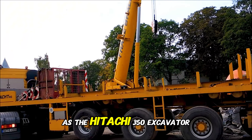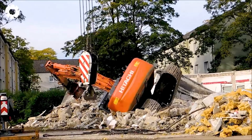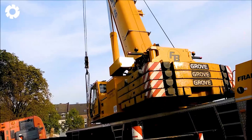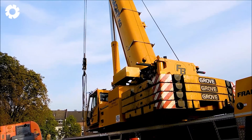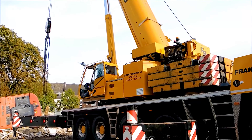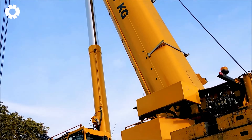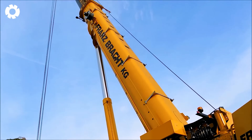It's a dramatic scene as the Hitachi 350 excavator is overturned, lying on its back at the construction site. The powerful Grove mobile crane quickly pulls the excavator back up, rescuing the situation and ensuring the work continues.